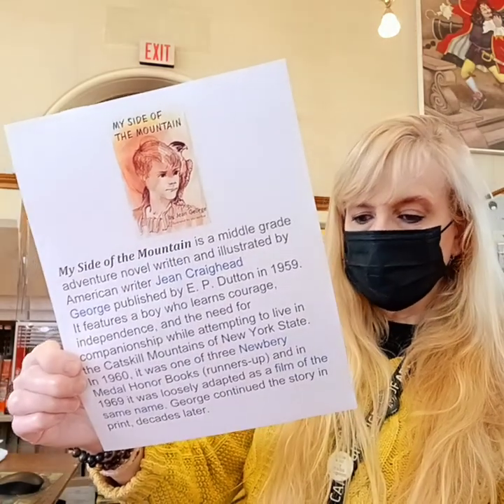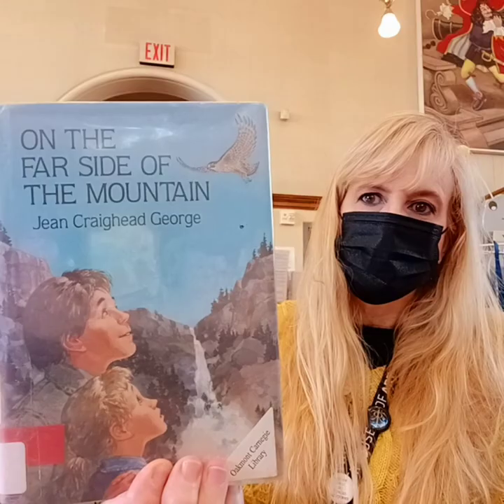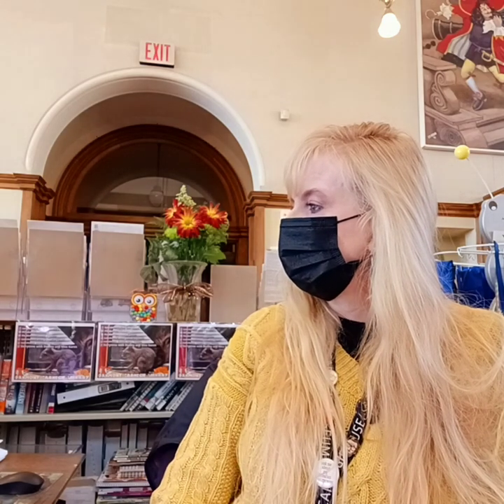She continued the story in print. You can see the second book is On the Far Side of the Mountain, which we have, and Frightful's Mountain.